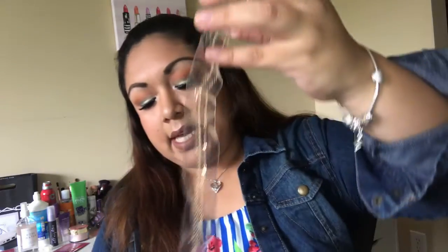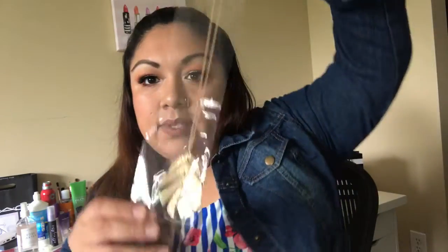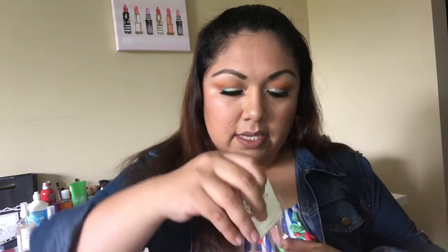So I went ahead and opened it up — it comes nicely stuffed with these little papers here. I get the box that includes both jewelry and sunglasses. The first thing I got was this piece — I like it, it's gold. Let me go ahead and remove it from the packaging here.